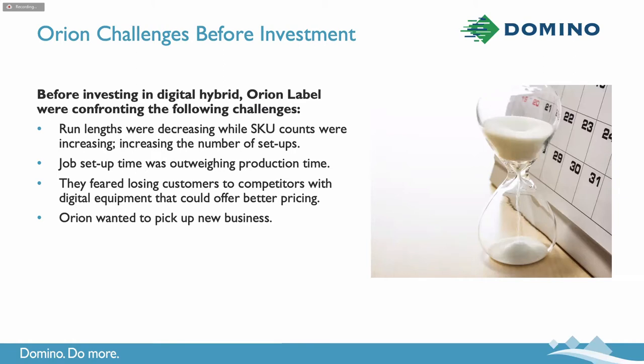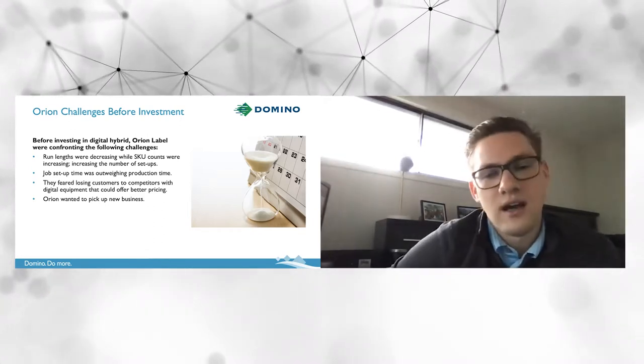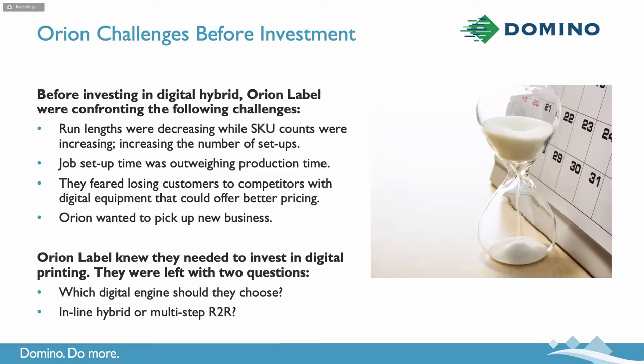They were confronting things common to a lot of label converters before they invest in digital. Their run lengths were decreasing, the number of SKU counts were increasing, leading to increasing numbers of make-readies and job setups. It was getting to a point where the time spent setting up jobs was starting to outweigh the time actually running in production. They feared losing customers to competitors with digital equipment because those competitors could offer better pricing. And Orion needed a new way to pick up new business to add to their portfolio. At that point, Orion really knew they needed to invest in digital printing technology. They were left with two key questions: what was the right digital engine — inkjet or toner — and what was the right company to work with?